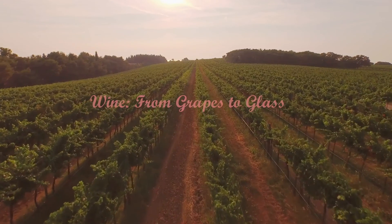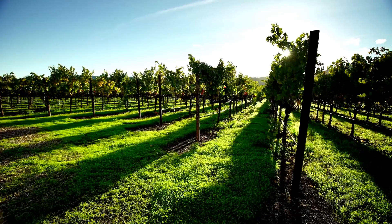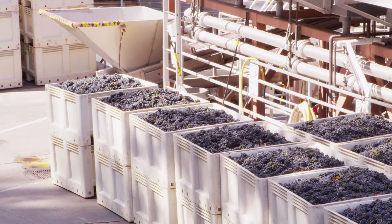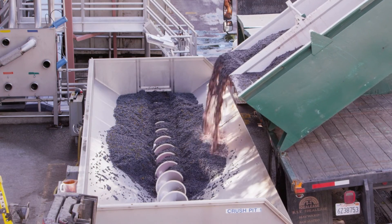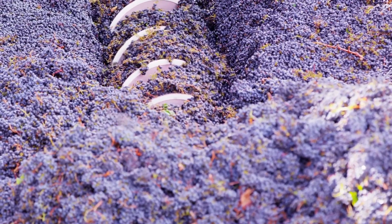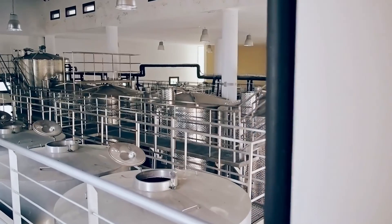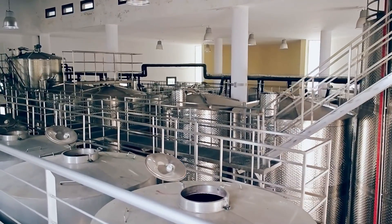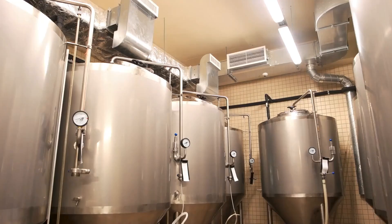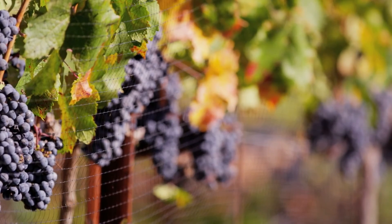Wine: from grapes to glass. Step one: pick the grapes. The grapes are either picked during the day or at night to maximize efficiency, beat the heat, and capture grapes at stable sugar levels. The grapes are collected in bins and then transported to the crushing pad. Step two: crush the grapes. All of the grapes are pressed to extract the juice and leave behind the grape skins. The pure juice is then transferred into tanks where the sediment settles to the bottom of the tank. Red wine grapes are also commonly de-stemmed and lightly crushed; these grapes along with their skins go straight into a vat to start fermentation on their skins.